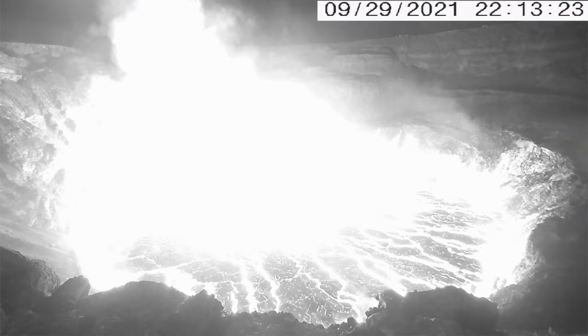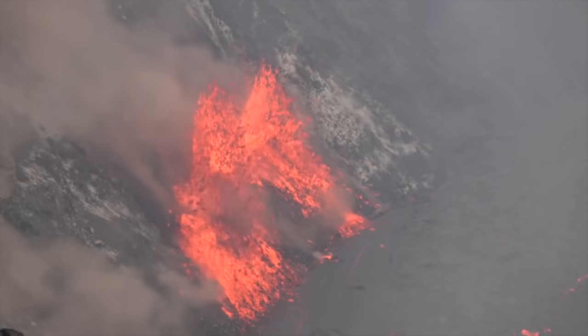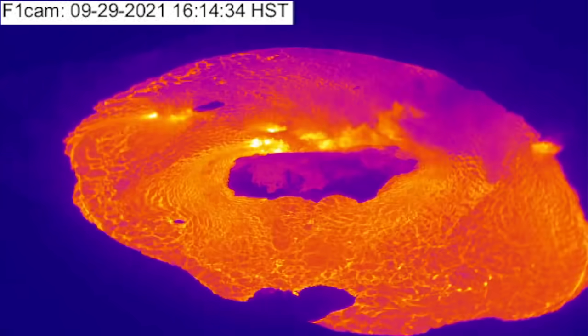The USGS correspondingly raised Kilauea's alert status, first from yellow/advisory to orange/watch, and shortly thereafter to the current red/warning level.